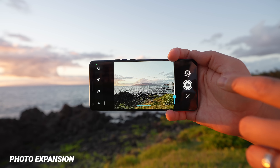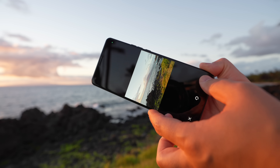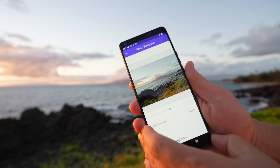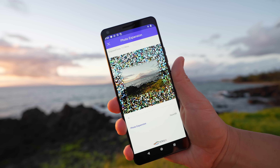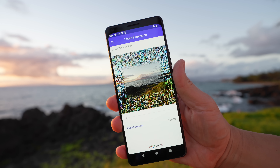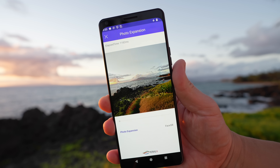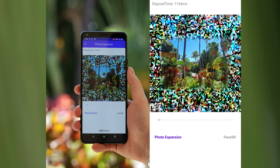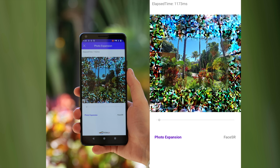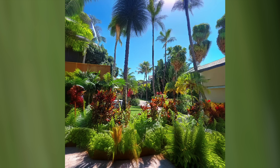Have you ever taken a beautiful picture — maybe on vacation like this on a Hawaiian sunset — but after looking at the photo, you wished you'd captured more? With this new powerful chipset, you can simply zoom out and use the onboard AI to create that extra landscape with generative fill. This is all done on device with no data connection. I was absolutely blown away by this — I tried it in different scenarios and it worked much better than I thought it would.